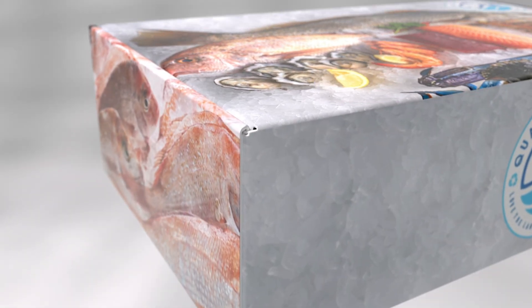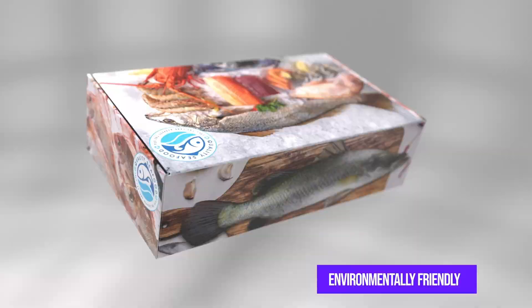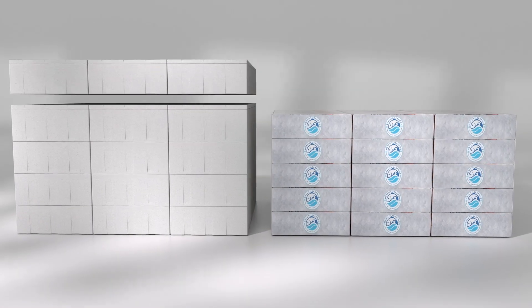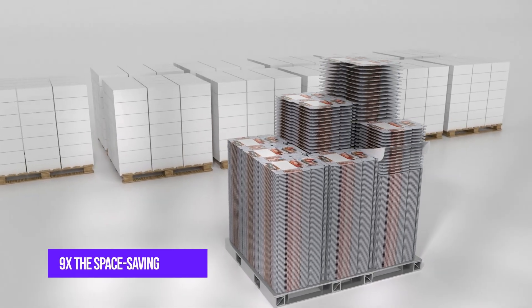It is the direct replacement for polystyrene and wax cardboard packaging, while being both highly sustainable and environmentally friendly. Unicor also saves businesses on both inbound and outbound freight and warehouse storage costs, as it can also be flat-packed for space efficiencies.